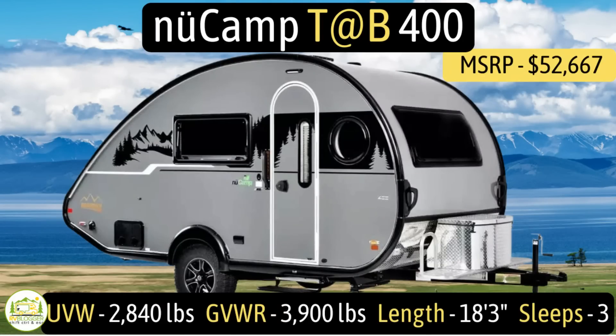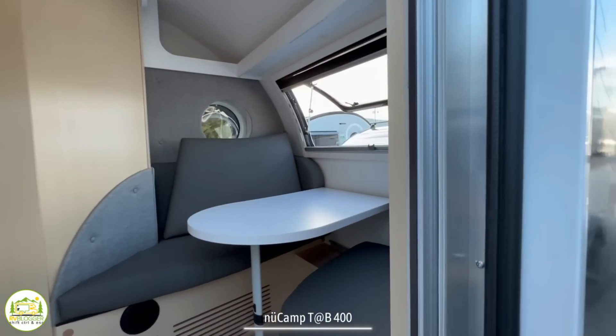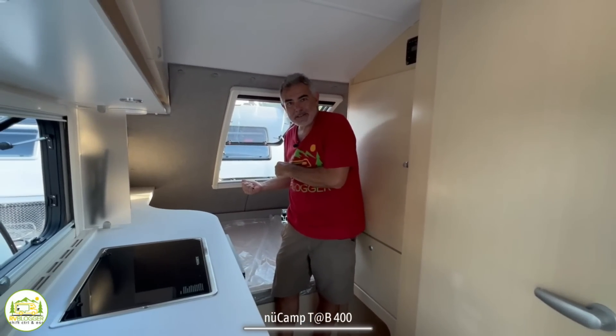This travel trailer is the NuCamp Tab 400. It's got an unloaded vehicle weight of 2,840 pounds, a cargo carry capacity of a very impressive 1,060 pounds, for an overall gross vehicle weight rating of 3,900 pounds. It measures in at 18 feet 3 inches long and it can sleep up to three people. When you walk into this travel trailer, you'll notice your living and dinette area on the right, then it wraps around to the bathroom, kitchen, and sleeping area in the back.